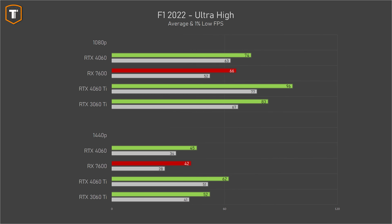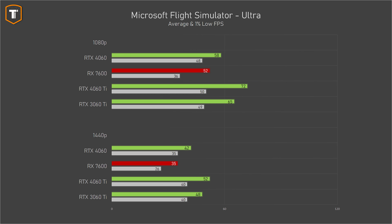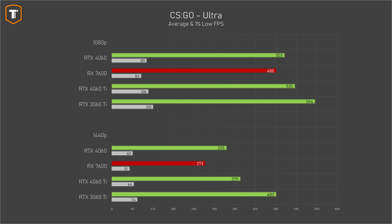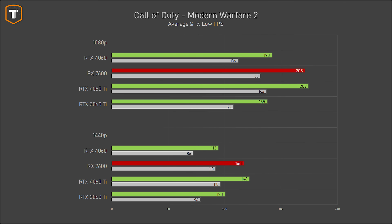On 1440p in F1 2022, only the 4060 Ti manages to keep it playable without upscaling. Microsoft Flight Simulator clearly favors the 4060 over the RX 7600, and is the first game where we see the 4060 drop below 60fps even on 1080p on Ultra settings. In CSGO, the 4060 has a very small lead over the RX 7600, but if you only play CSGO, you should probably consider a 30 series card. Modern Warfare 2 suits AMD's cards much better — on 1080p the 4060 is quite a bit behind the RX 7600, which sits closer to the 4060 Ti, though the 4060 does beat the 3060 Ti on 1080p.